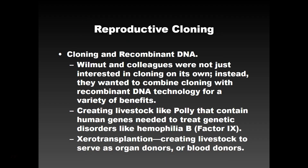Beyond just making a clone, you can also modify its DNA to do different things. This is called recombinant DNA — when you have DNA from two different organisms, it's a transgenic organism. They created livestock like Polly that contain human genes which help with hemophilia. This is also going to help with xenotransplantation, creating livestock that can serve as organ or blood donors. You can meet people today that have pig hearts as part of them.